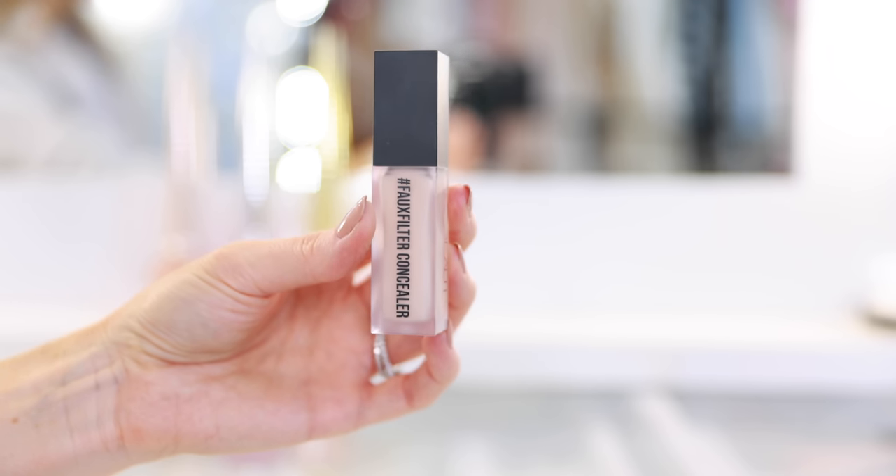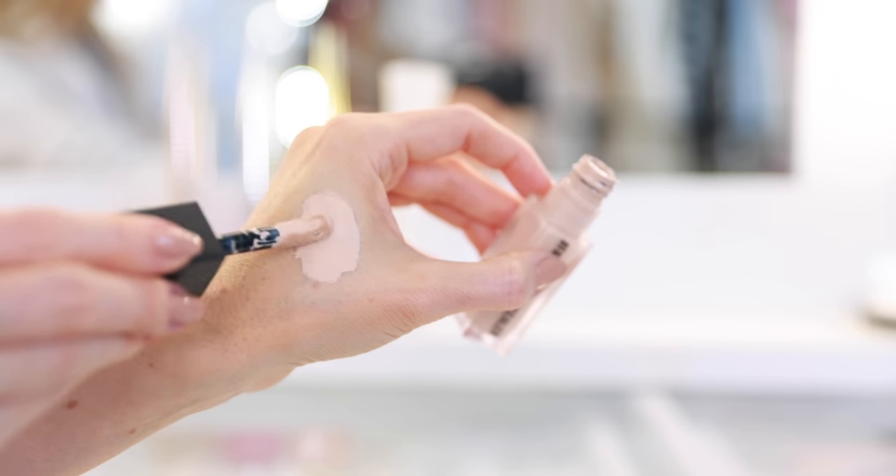The next concealer is the new Huda Beauty Faux Filter Concealer, which is very full coverage — I would put this up there with the Pat McGrath Labs, maybe even more full coverage. So if you like that very bright Kim Kardashian circa 2016 under eye, this is incredible. It's truly like face paint. You can cover anything and everything. If you use my setting spray trick, it helps blend the product and adds a little more hydration to the finish. For full glam, holiday parties, date nights, glitter looks — this is the perfect go-to concealer.